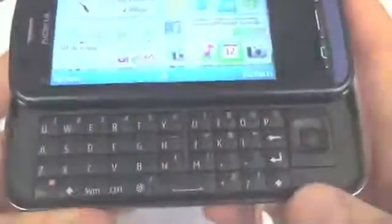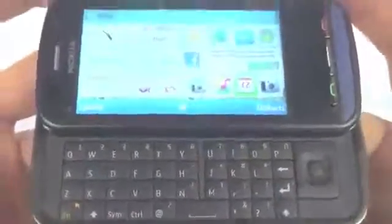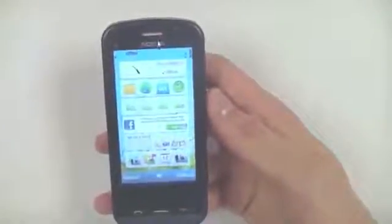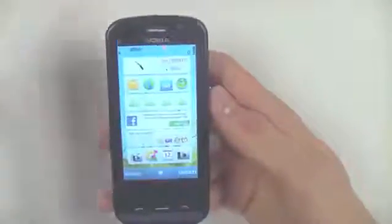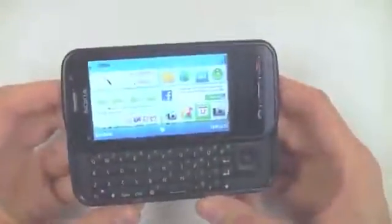That QWERTY keypad feels really nice with rubberised keys, and that navigation button really helps with editing email and text as previously mentioned. The C6 comes in at £200 less than the iPhone, so it really does sit in quite a tidy price bracket in terms of smartphones, fitting into the mid-range arena.